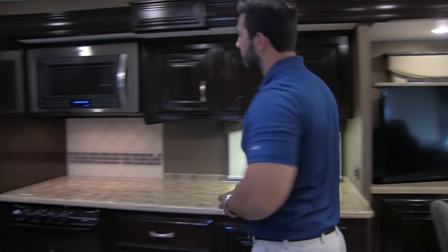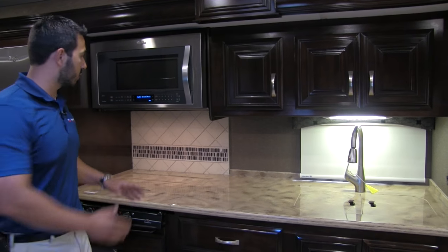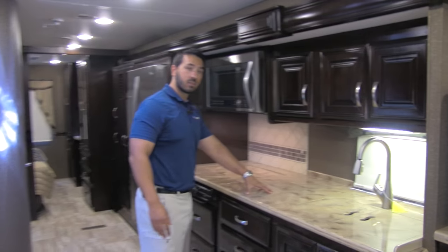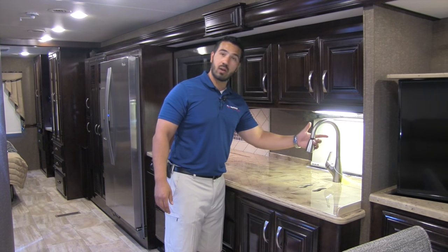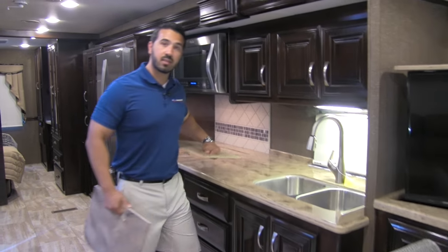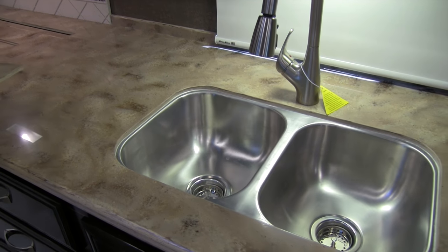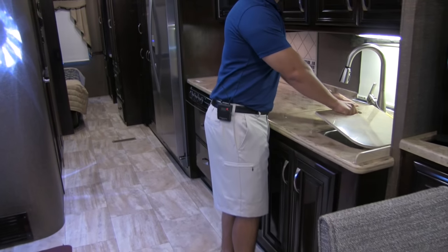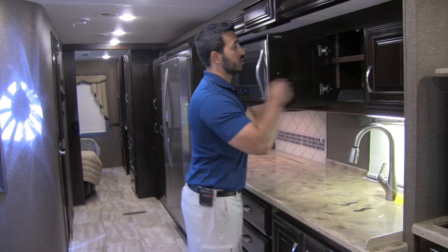Moving into the kitchen — look at all this room! It's extremely open and roomy, which I love. Great for any kind of prep work; there's a huge prep space with solid surface countertops. You're going to have a brushed nickel pull-out faucet and a double bowl stainless steel sink — nice and deep. They didn't cheapen it up: you're going to have an undermount sink, which is better to prevent any kind of water intrusion.